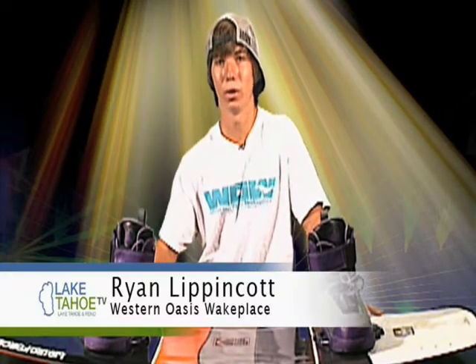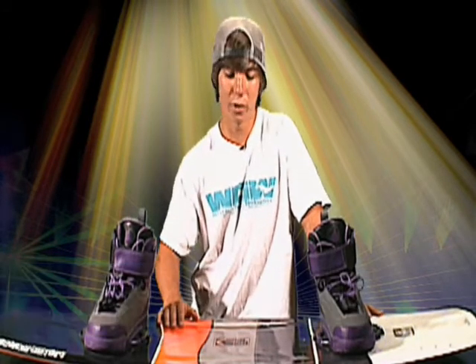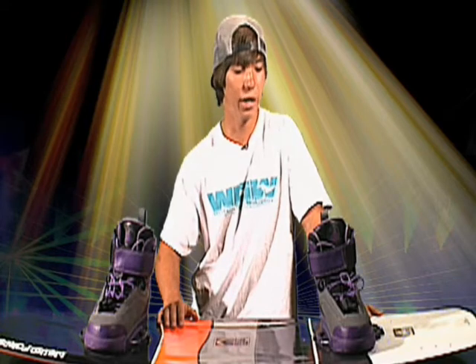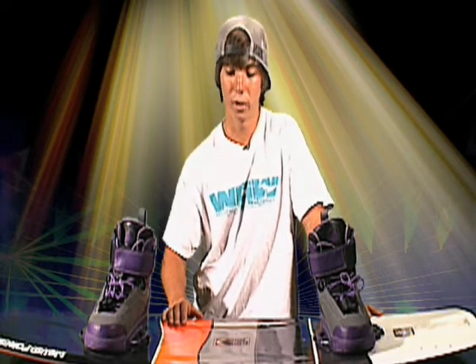Hey, I'm Ryan Lippincott from Western Oasis Wake Place and I'm your Industry Insider. Today I've brought the Liquid Force Kevin Henshaw Deluxe 139. It's not your average wakeboard.